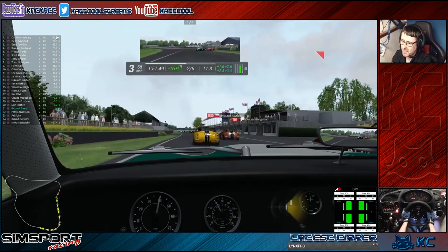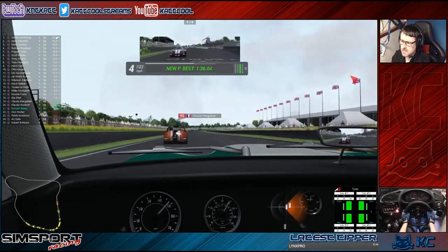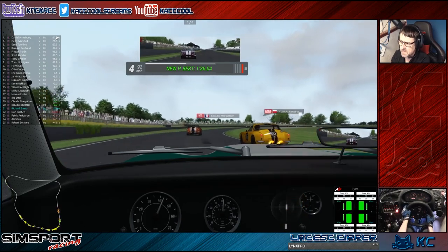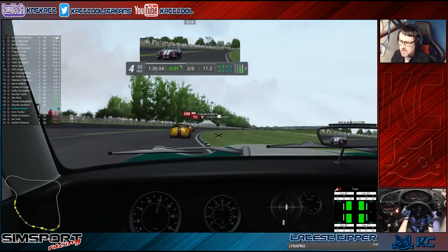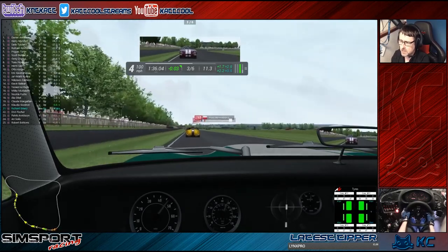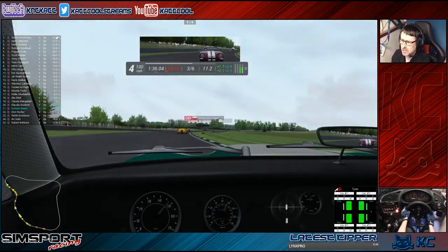A lot of shenanigans going on at the final chicane. Yeah, good car there — it's not the easiest to drive.